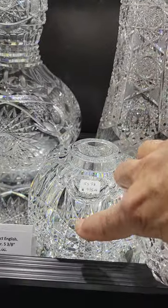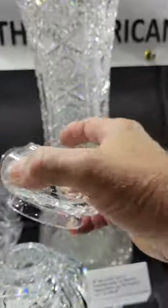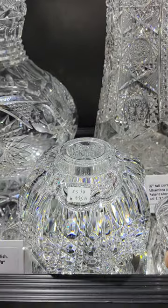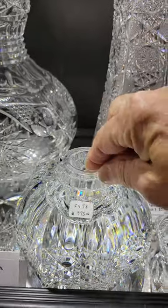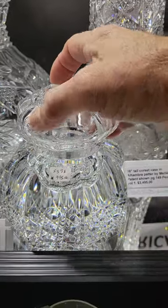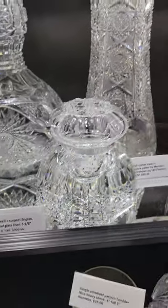Here's a huge inkwell — it's fluted on the body, cane in the bottom, pattern-matching cane top, excellent quality, very clear glass, and it still has the original liner. It's five and three-eighths inches in diameter — one of the biggest ones you'll ever see — and it's $995.